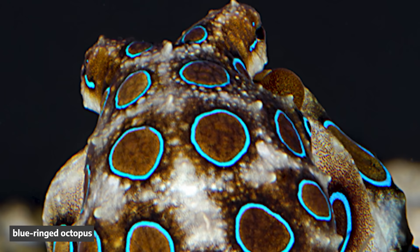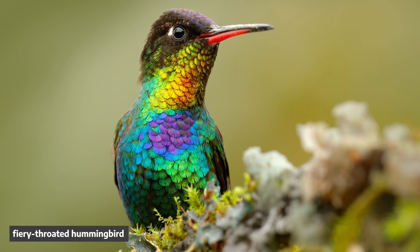If you know what to look for, structural color is all over the place in nature. Many organisms have it and they all evolved their own unique style. For example, this male hummingbird has multiple layers of structural color that cause its feathers to shimmer.